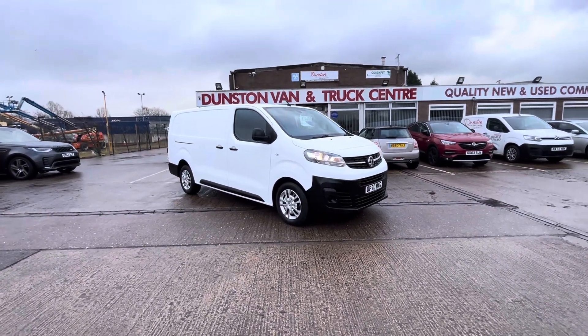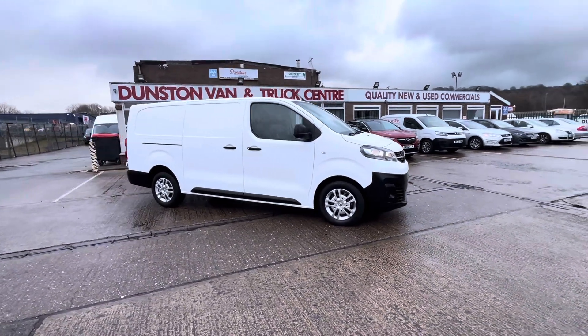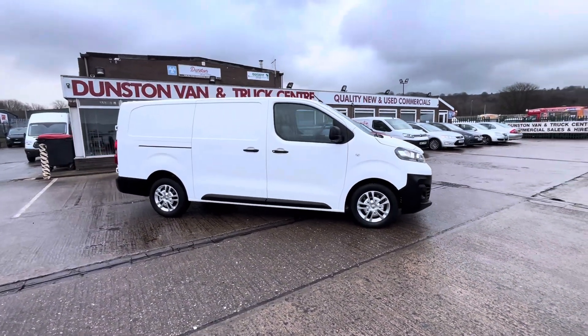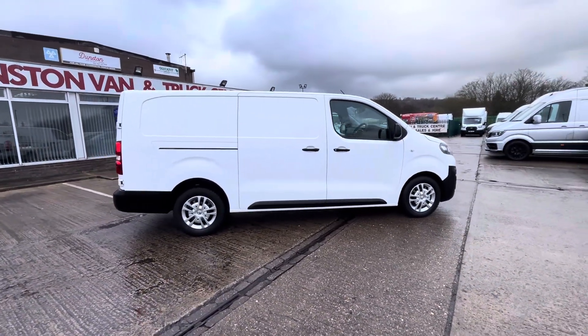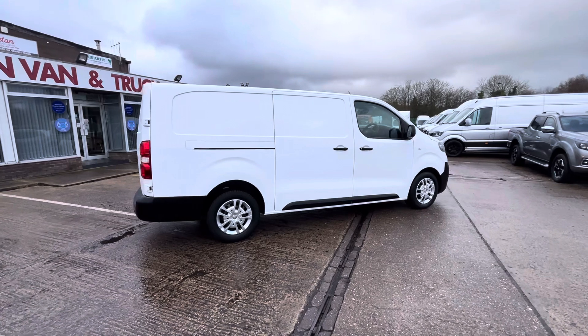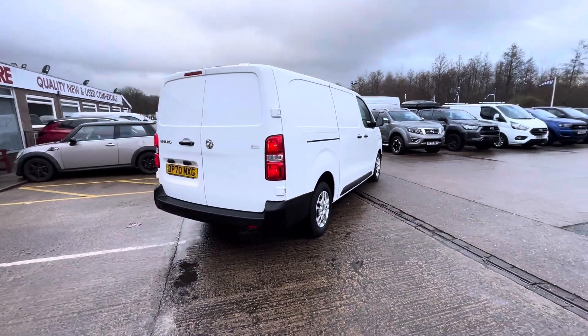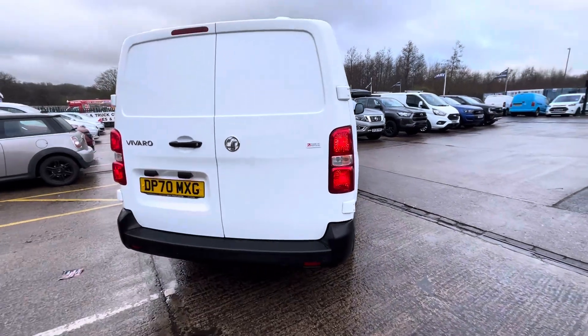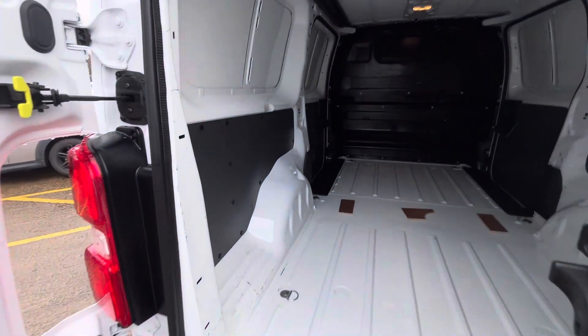Good morning folks. This is a 2020, 70-plate Vauxhall Vivaro, Edition model. It's the long wheelbase 1.5 CDTi 100PS. The vehicle isn't ply lined at the moment, but we will be fully ply lining it out today, so it'll all come with brand new ply lining throughout.